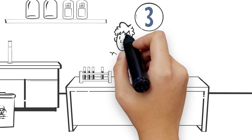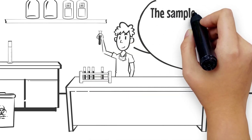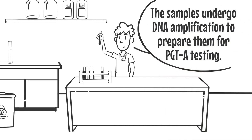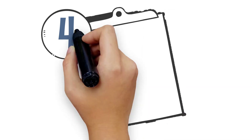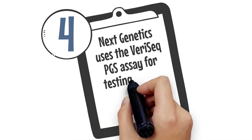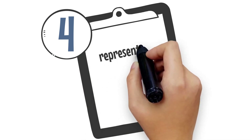Number 3: Next Genetics receives the TE cell samples. The samples undergo DNA amplification to prepare them for PGTA testing. Number 4: Next Genetics uses the Varisec PG-SSA for testing of each individual sample, representative of each individual embryo.